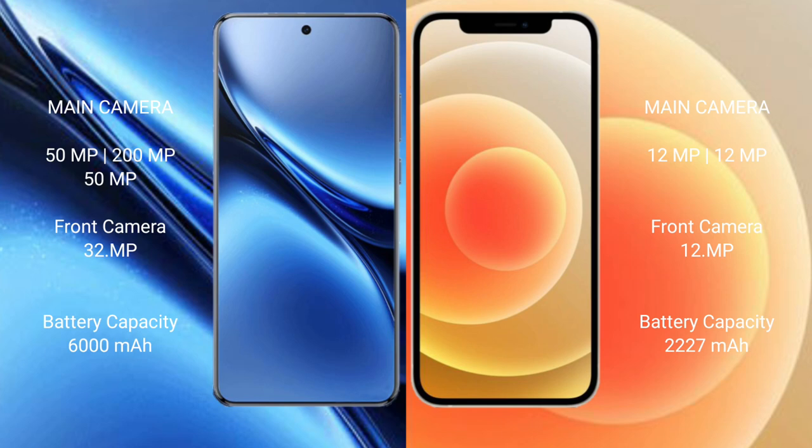Vivo X200 Pro has a 6000mAh battery with 90W fast charging support. iPhone 12 Mini has a 2227mAh battery with 20W fast charging support.